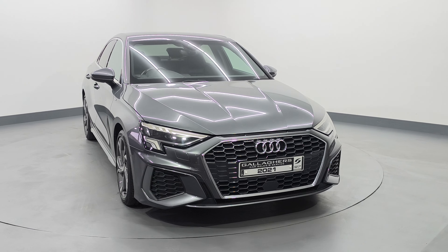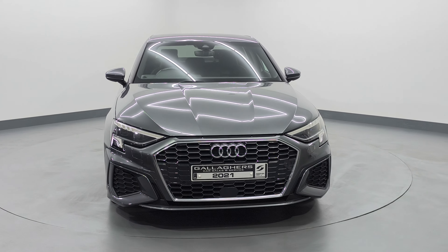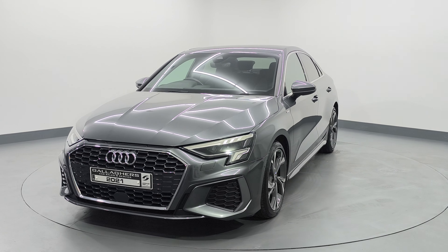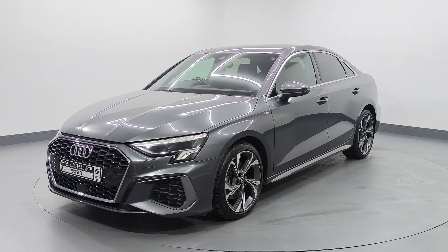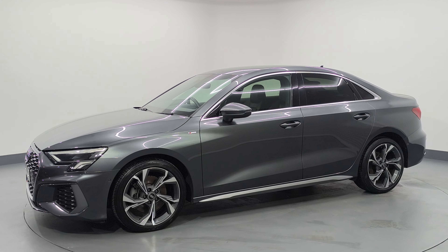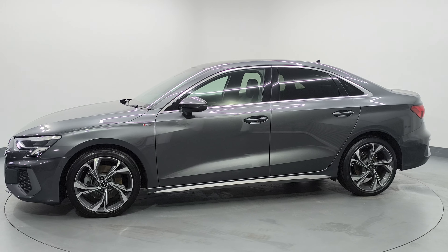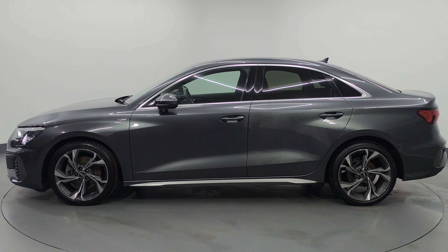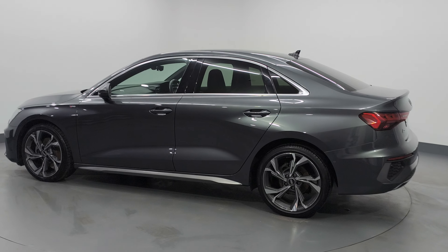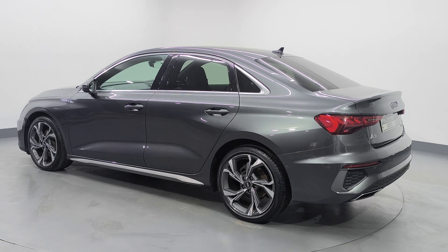Hello, Cahill here from Gallagher's Cars here in Balbofay. Just giving you a quick video here today on this 2021 Audi A3 S-Line. This is a saloon model, 2 litre diesel, 30 TDI. This is a 6 speed manual car, covered 33,000 miles from new, one previous owner, and finished in a lovely Daytona grey metallic.